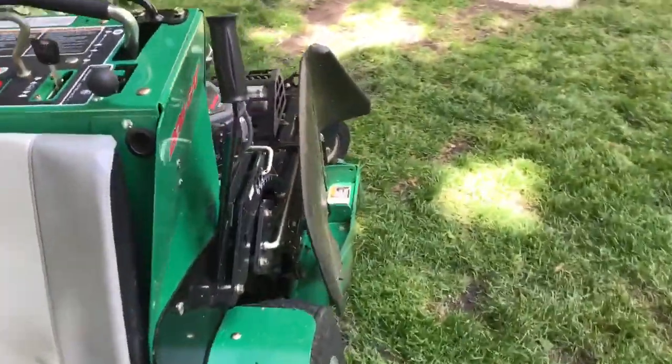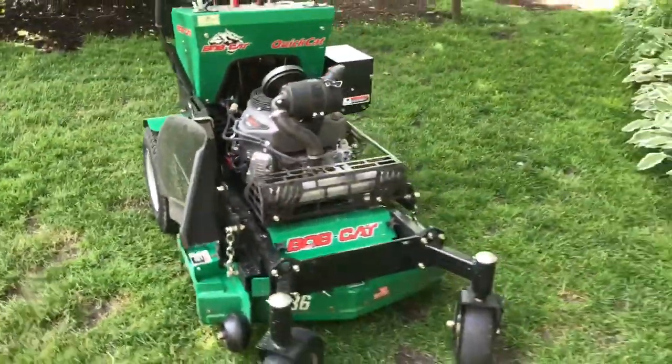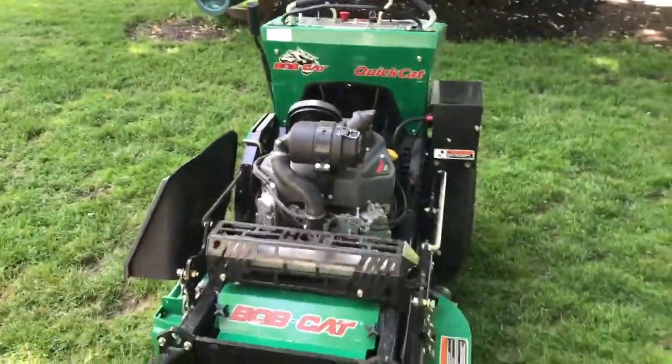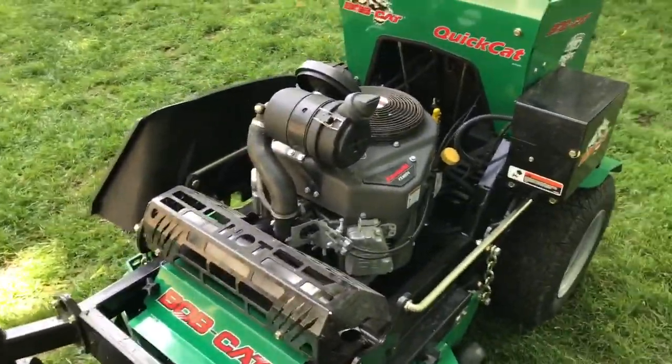This mower's been extremely heavy duty so far. I've put it through a lot of heavy, wet grass and tough conditions, and it does amazing. It does have a very light footprint, it does very well on hills, and I'm extremely impressed with the cut quality.